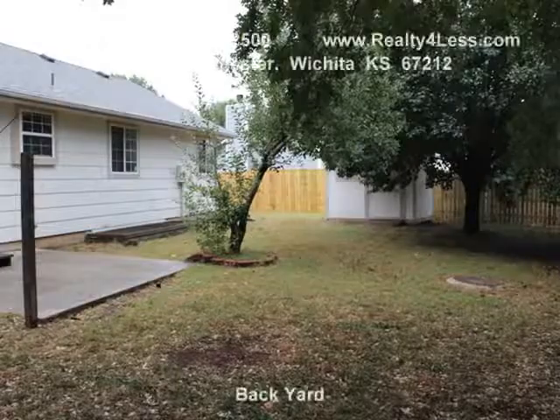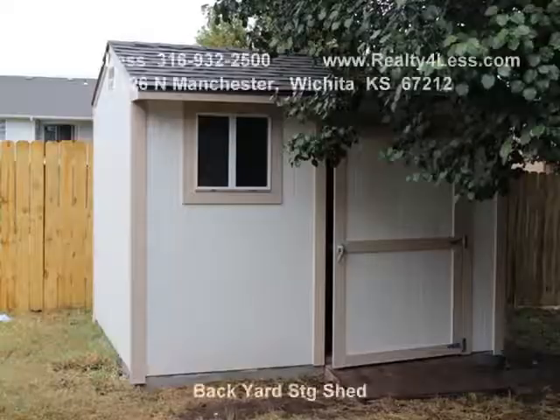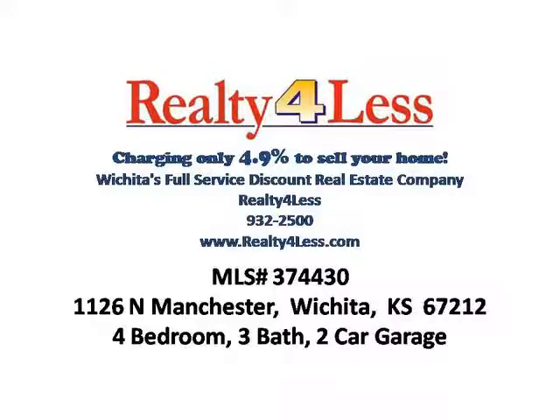Give Brian or Denise a call at 932-2500 to schedule your showing, or view more information at our website at RealtyForLess.com.